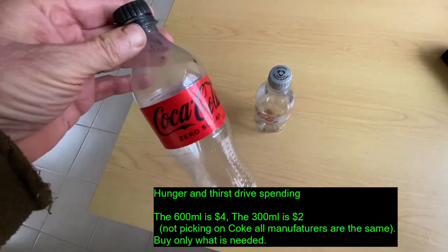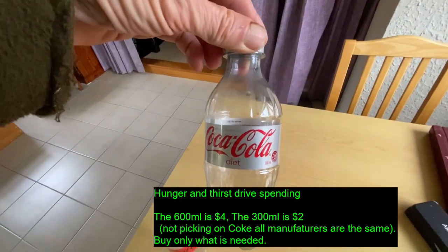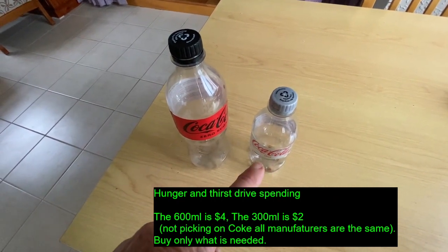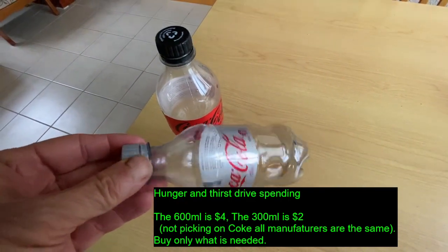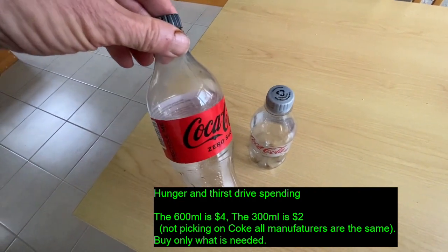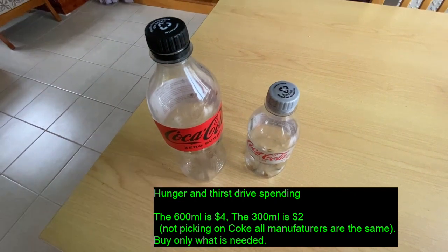Thirst can be a driver for spending money. This is a 600ml bottle of cola and this is a 300ml bottle — one's twice the size and twice the price. But how much do you actually need? 300ml will easily quench your thirst. The driver in stores is to buy the bigger one because it's the same price per litre. But if you don't need that much, buy that much. Get a $2 coin back in your pocket.